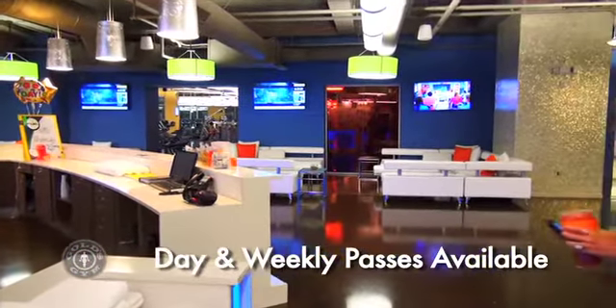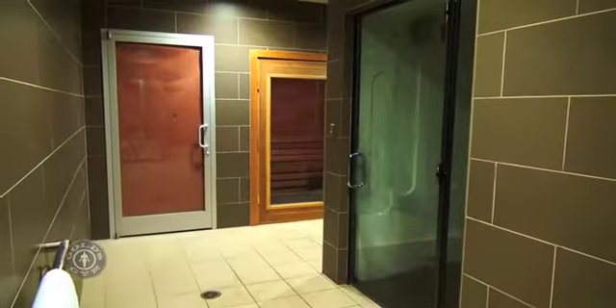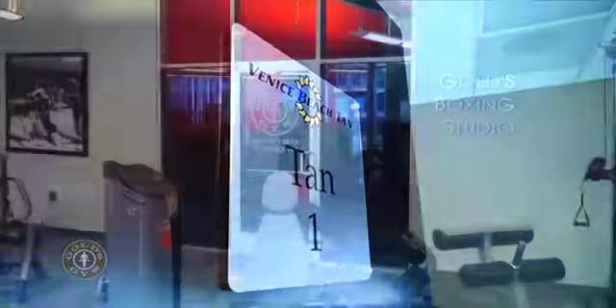Within this state-of-the-art facility, you can find steam rooms, tanning beds providing golden tans from Venice Beach. Relax your mind.